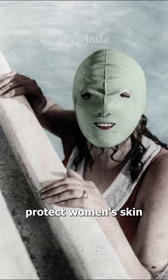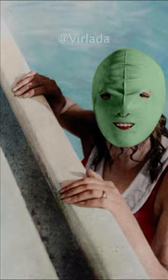A full-face swimming mask that was designed to help protect women's skin from the harmful effects of the sun. Circa 1928.